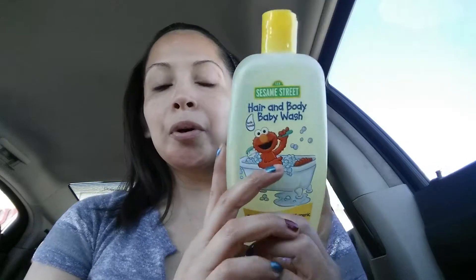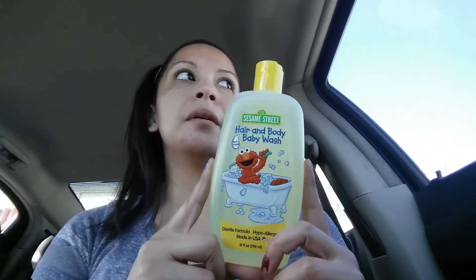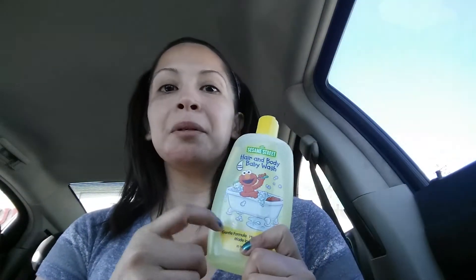I got some more shampoo for my daughter. I swear we buy this once a week — she goes through a bottle in a week and a half. They didn't have the purple one that I normally buy, which sucks, but the yellow one is just as good.